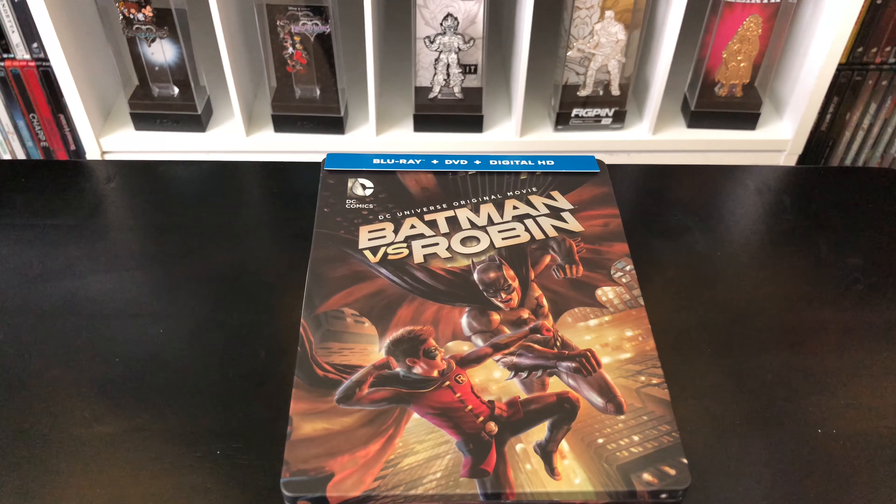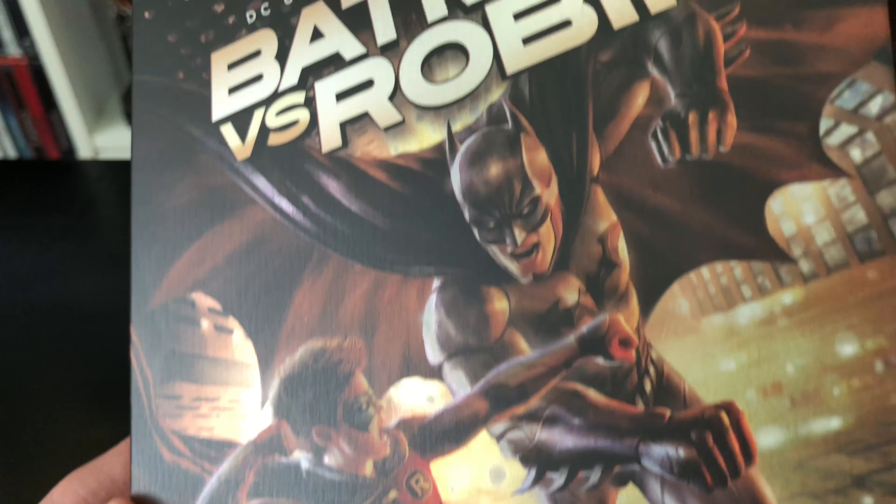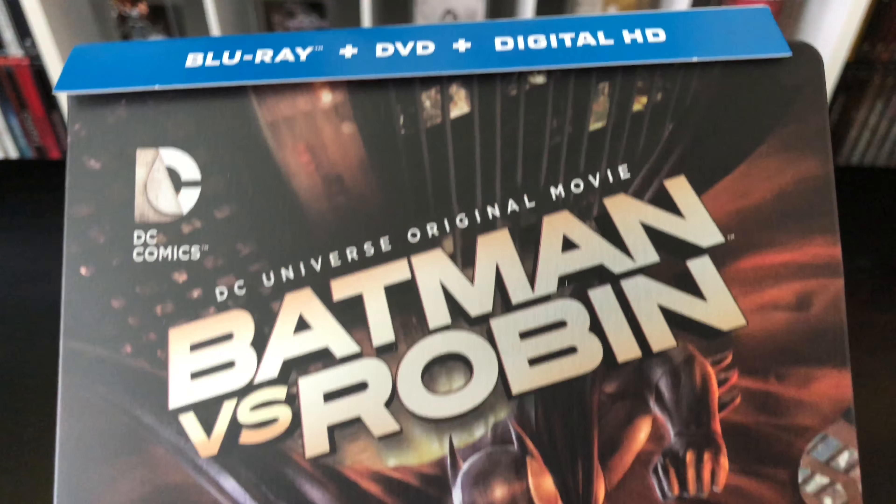Now that the wrapping is out of the way, this is more of a matte finish, but I do like the artwork. Check that out — that is really clean. It's got some holographic to it too. Pretty clean, I like that.